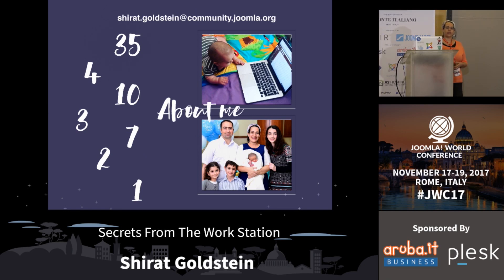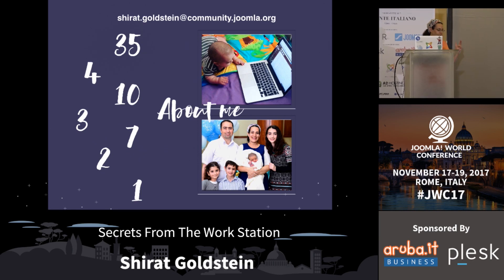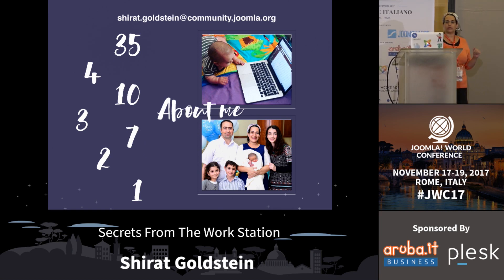I am seven years using Joomla, three years part of the marketing team and managing the Joomla Israel user group in Israel, two years managing a development project called Chicodes in Israel, so I'm in charge of the website, the courses, and managing the development team that is doing that. And this is my family - that baby you've been seeing for the past few days running around.